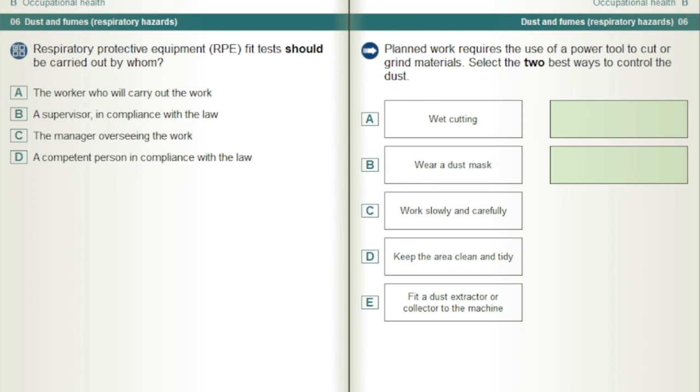Respiratory protective equipment, RPE, fit tests should be carried out by whom? A competent person in compliance with the law.